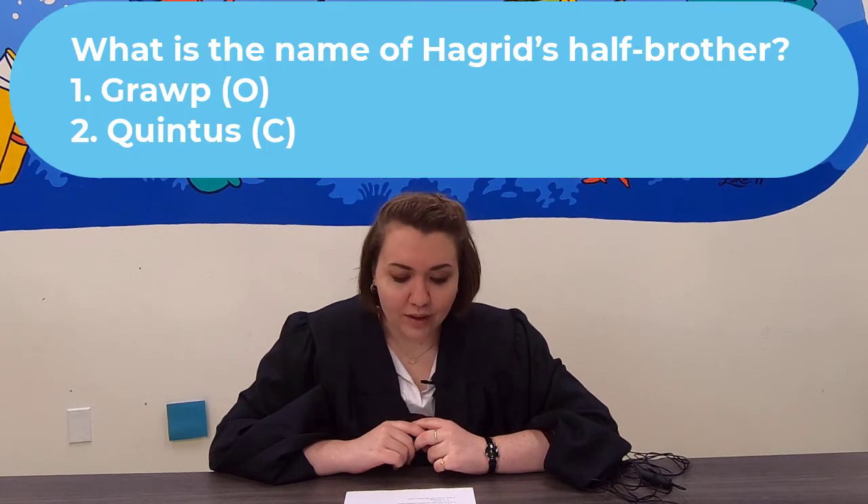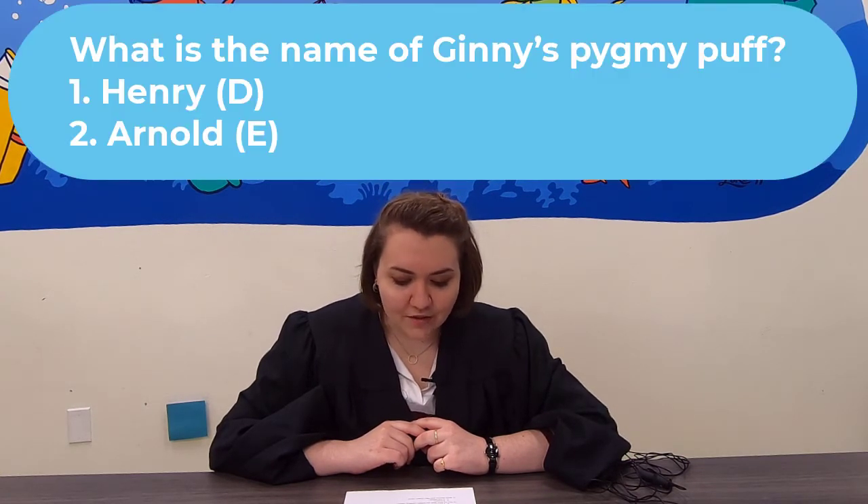Question 11: What is the name of Hagrid's half-brother? Grop or Quintus? Question 12: What is the name of Ginny's pygmy puff? Henry or Arnold?